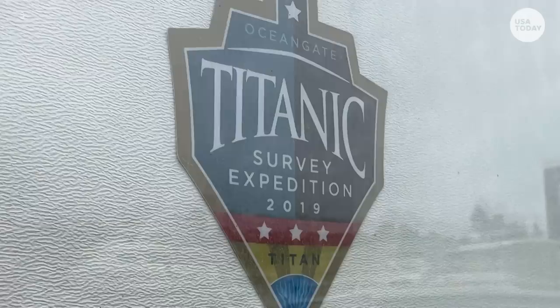I was anticipating a once-in-a-lifetime experience, and I got it. OceanGate, the company, invited us from CBS Sunday Morning — a cameraman, a producer, and me — to document one of their dives to the Titanic, for which they were charging a quarter of a million dollars per person. We didn't pay that. We were there to do a story.